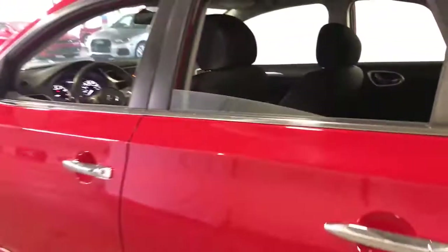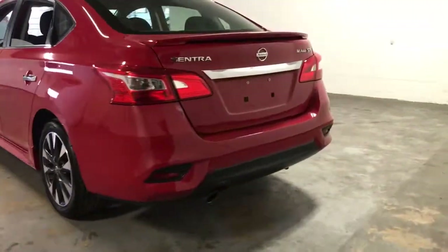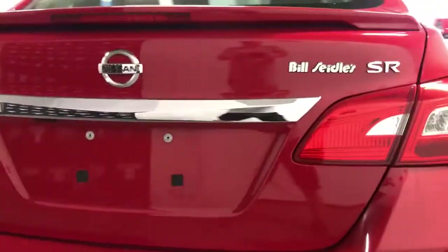Electronic stability control, trip computer, power windows, bucket seats, four-wheel disc brakes, power steering — drive smart, drive well.